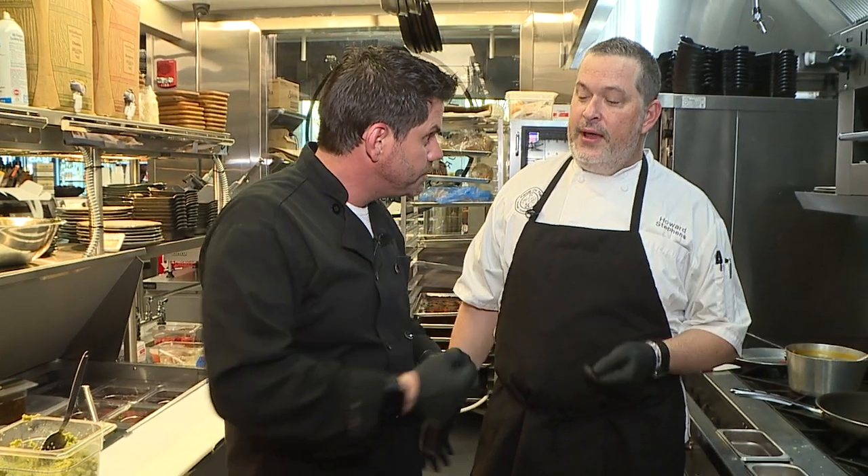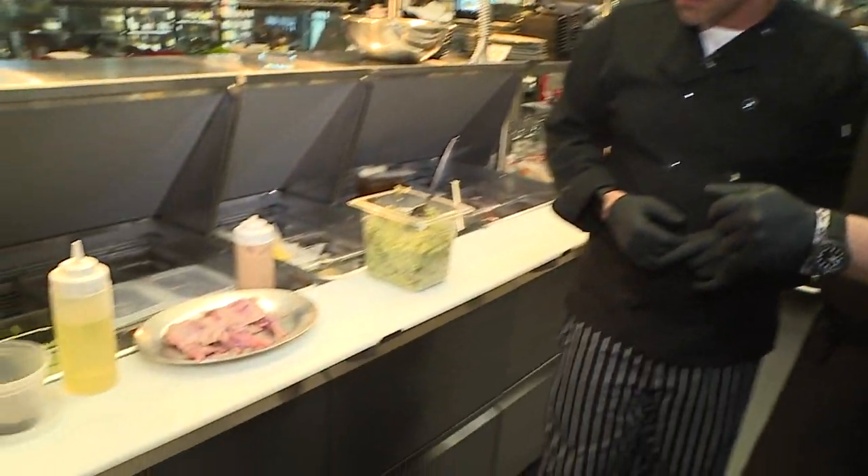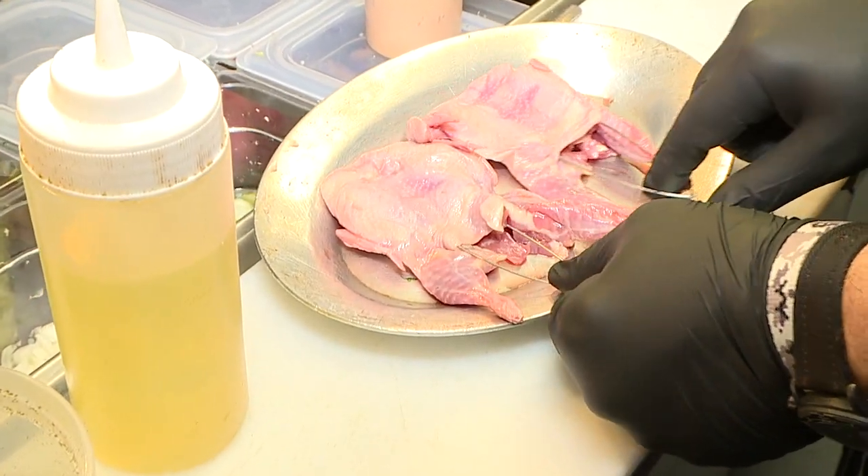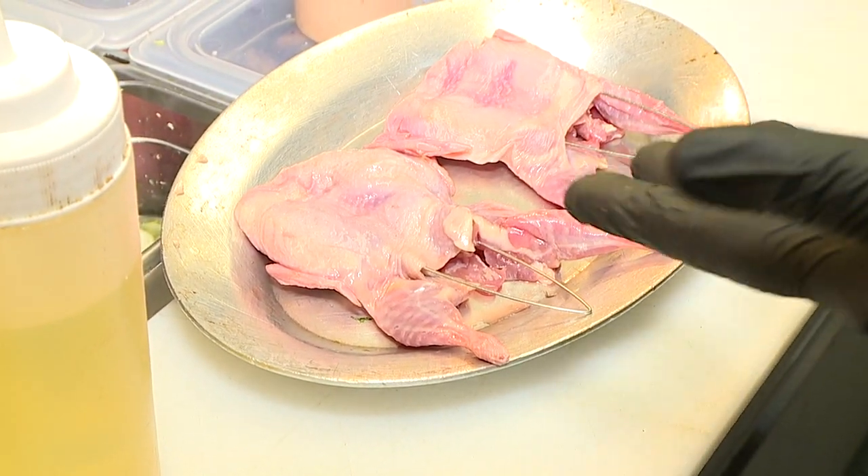Yes, we have some local quail from our friends at Manchester Farms, located in Sumter. So it's like a little mini chicken. Correct, and people get freaked out sometimes about quail, but they're delicious.